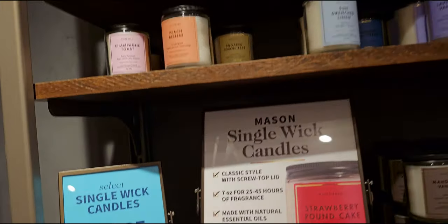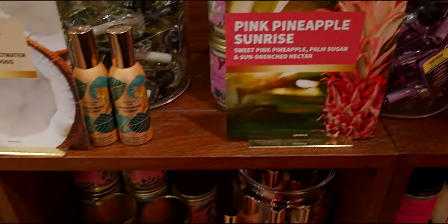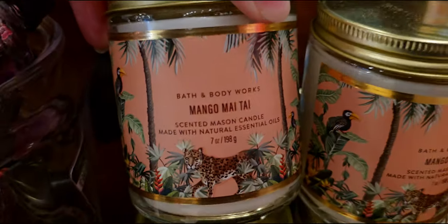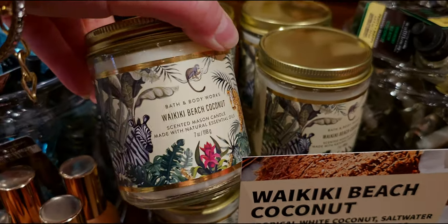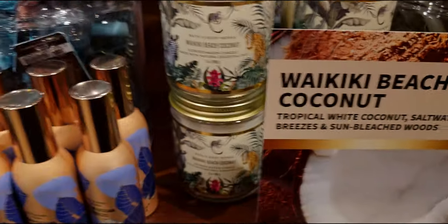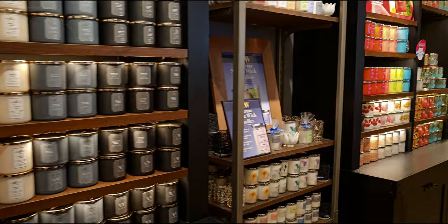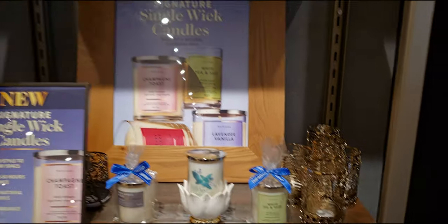Over here are all these mason jars at $6.95 — a nice assortment. Sugar lemon zest — I like that one! Over here is more of the new tropical again — I love these little labels. Pink pineapple sunrise and mango mai tai right there with the little cheetah, then waikiki beach coconut with another cheetah, a zebra, and a monkey. Then there is warm ocean breeze. So many choices in these new collections! Signature collections over here are $9.95.